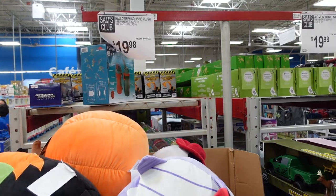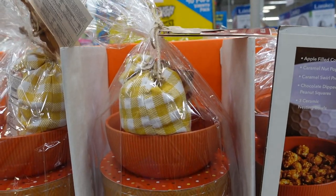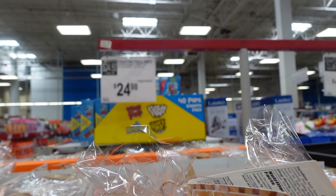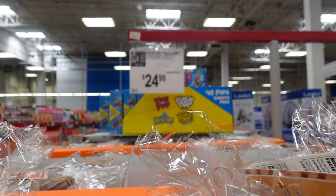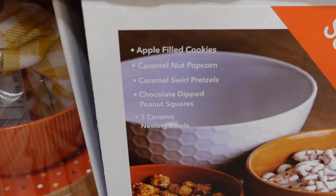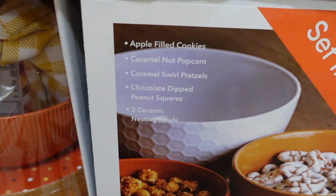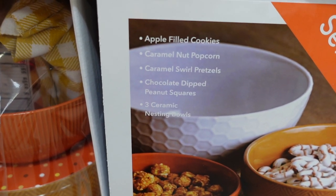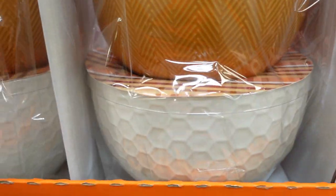Found some fall treats — they have gourmet treats for $24.98. You get apple-filled cookies, caramel nut popcorn, caramel squirrel pretzels, chocolate-dipped peanut squares, and three ceramic nesting bowls.